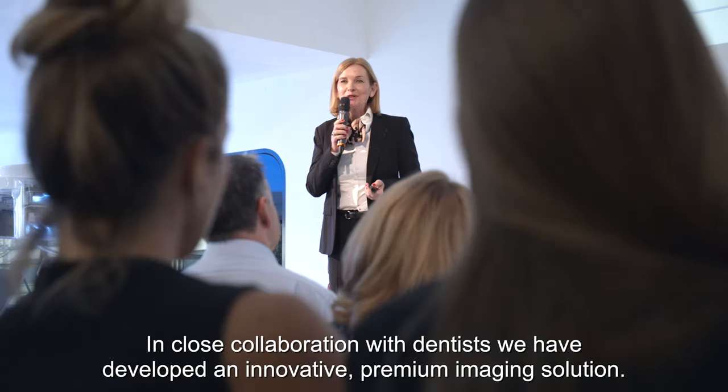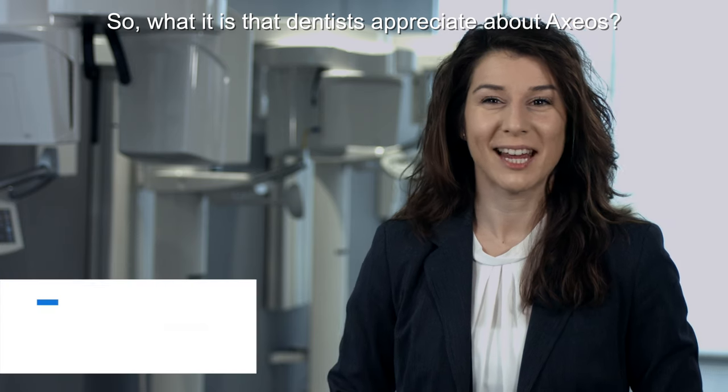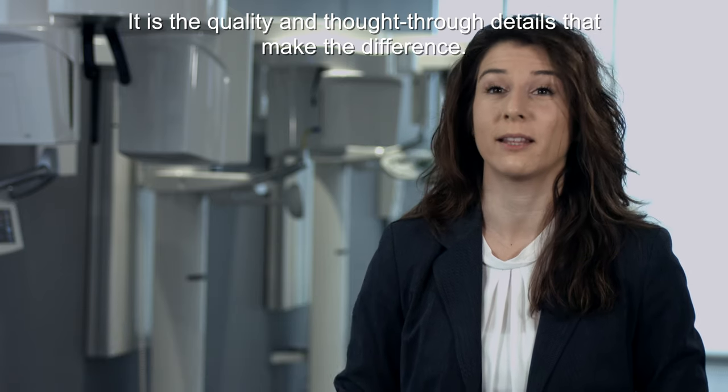In close collaboration with dentists, we have developed an innovative premium imaging solution. So what is it that dentists appreciate about Axios? It is the quality and thought-through details that make the difference.